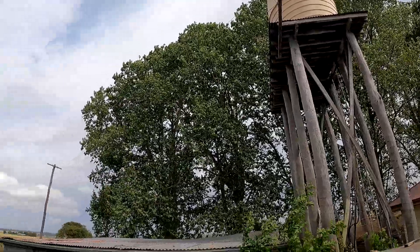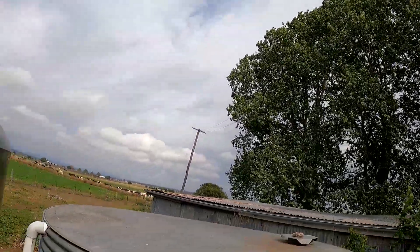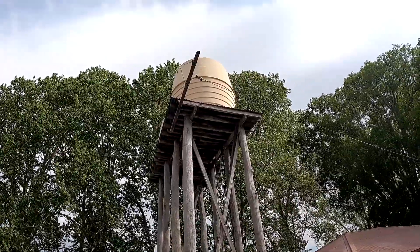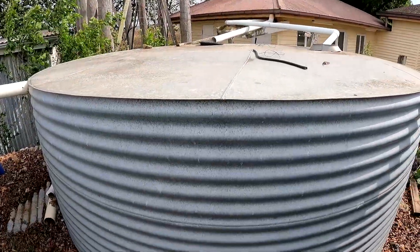There are windmills around here that pump water up into tanks, some of which goes to the troughs to give the cows water to drink, and the excess is stored up there. That's actually spare water for the house, so we've connected those tanks up there to pump into this tank here right now.